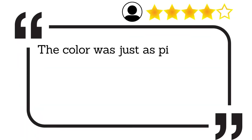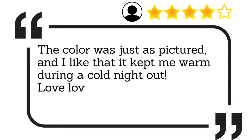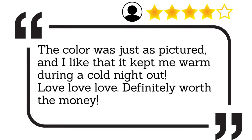The colour was just as in the picture and I like that it kept me warm during a cold night out. Love love love. Definitely worth the money.